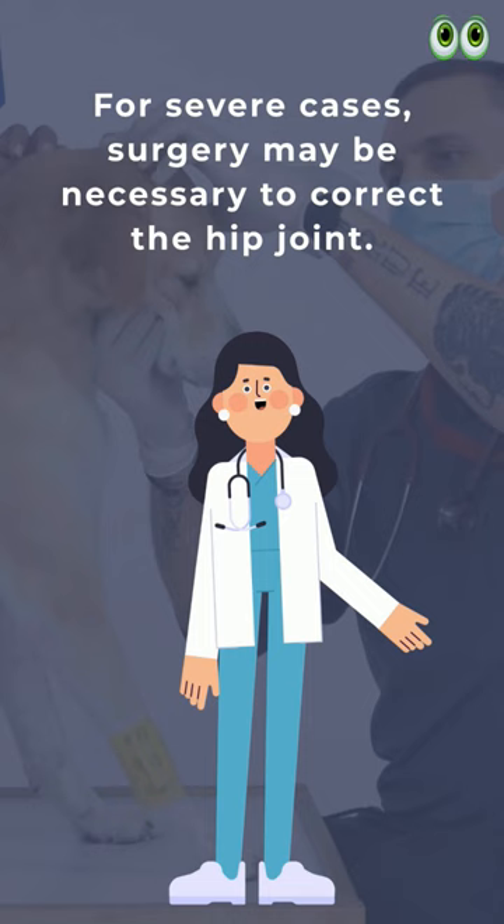If you suspect that your dog has hip dysplasia, seek veterinary care immediately.